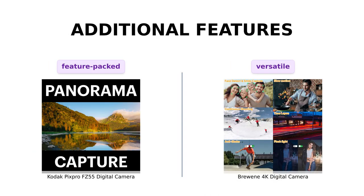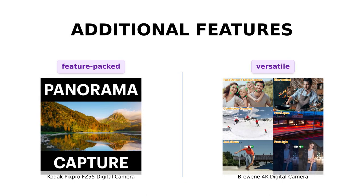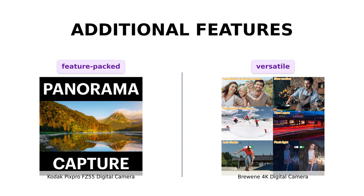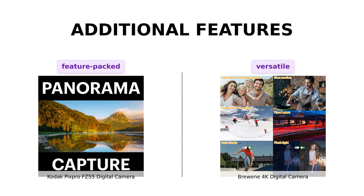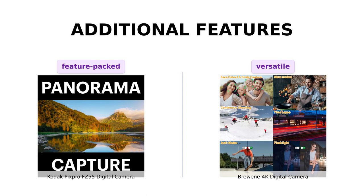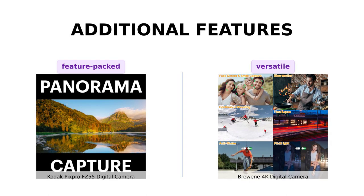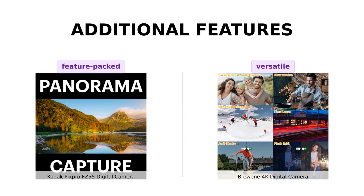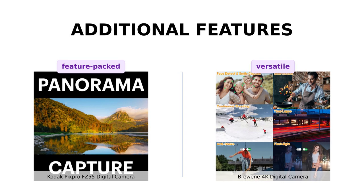Alright, let's dive into the extra goodies. The Kodak PixPro FZ55 has SD card compatibility of at least class 10, with a maximum capacity of 512GB. It also sports a 2.7-inch LCD screen and a rechargeable Li-Ion battery. Now hold on to your seats, because the Brewing 4K digital camera has some impressive tricks up its sleeve. It comes with a battery charging stand, two batteries, and a hot shoe mount. Plus, it can even be used as a webcam and has HDMI output. Talk about versatility!